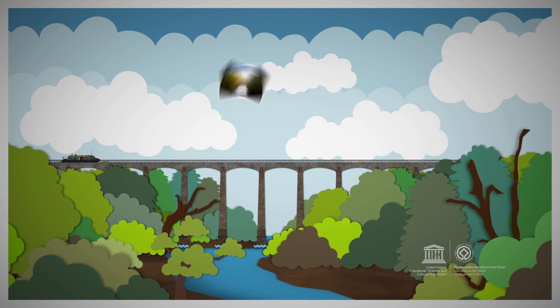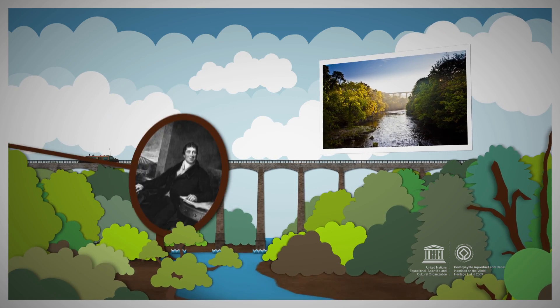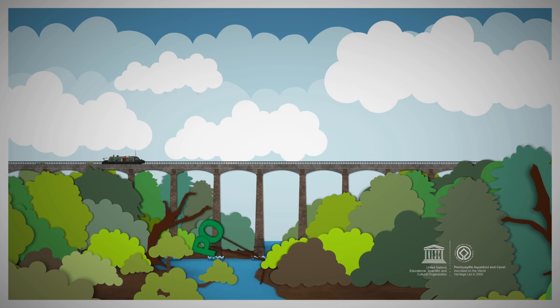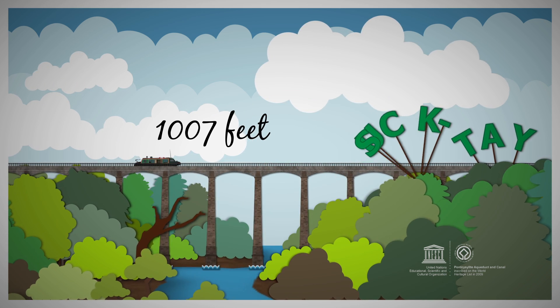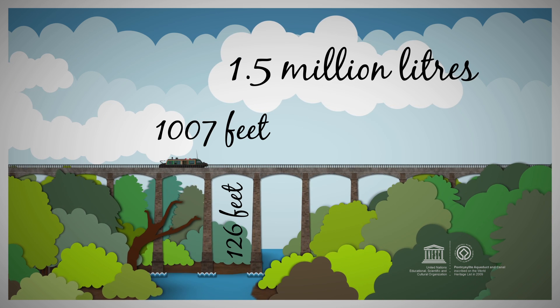And the star of the show is Pontcysyllte Aqueduct, Thomas Telford's masterpiece, completed in 1805, ten years in the making, over 200 years of use and still going strong. For the non-Welsh speaker, it's pronounced Pont-ca-sull-tee, meaning 'the bridge that connects,' and it's big — 1,007 feet long, 126 feet high, carrying a gigantic 1.5 million litres of water.